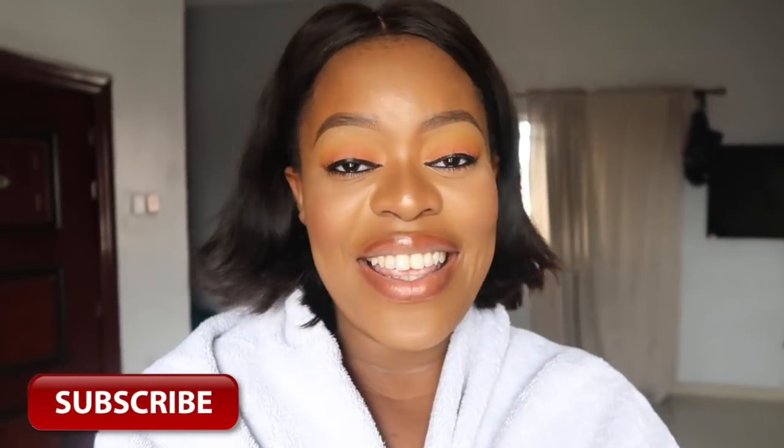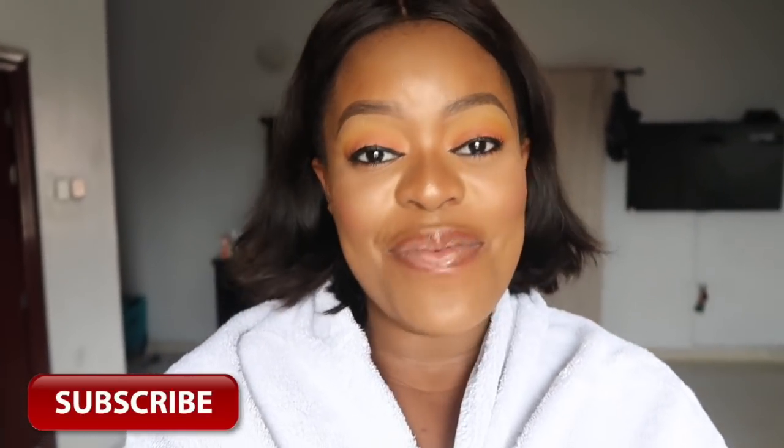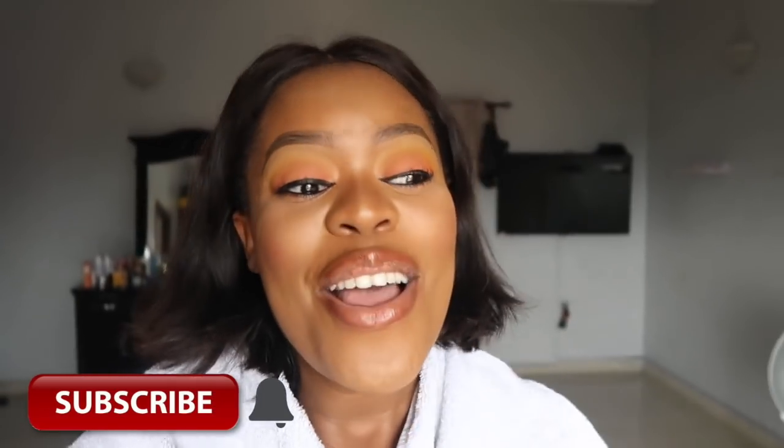Hey guys, welcome back, it's Nello here. Today's video I'm just going to be sharing my skincare routine. I don't really do the most when it comes to skincare. In the past I used to have a regimen, but recently I just kind of wing it. These are the things I've been using that are working for me — not even a lot. I'm just going to be showing you my skincare routine, literally the only things I use on my skin.